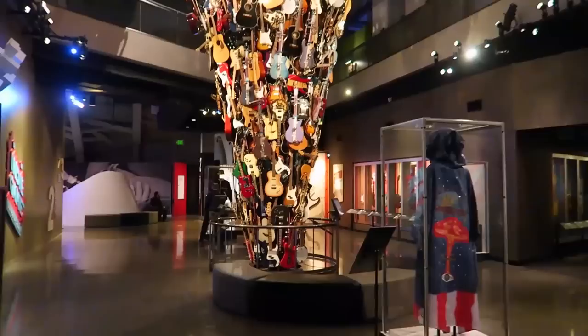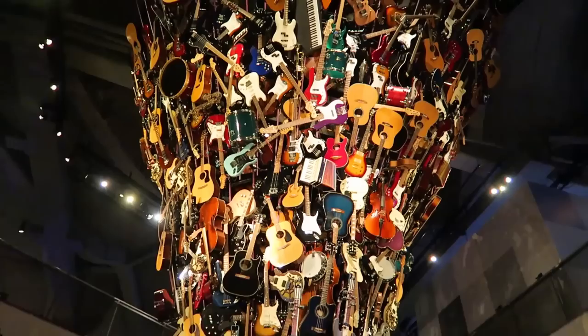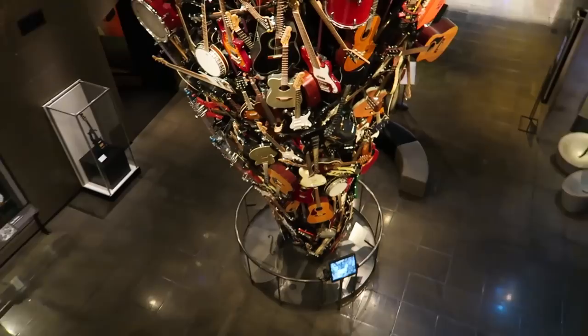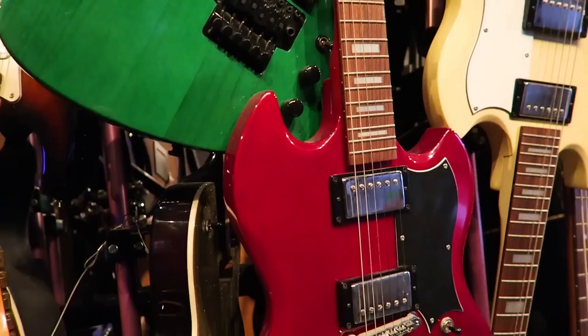When you come into the music area, the main gallery is this gigantic — looks like a guitar tornado. This sculpture is composed of nearly 700 instruments. That is amazing.